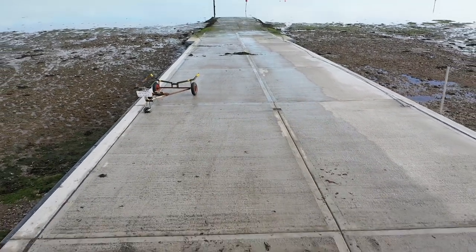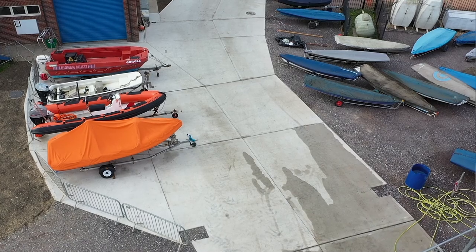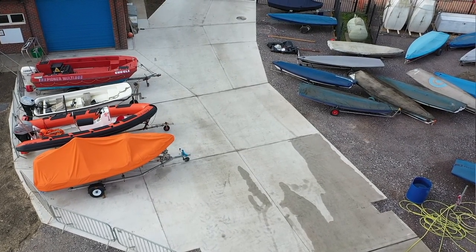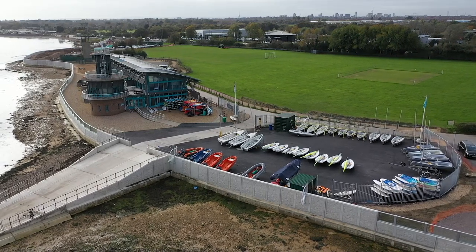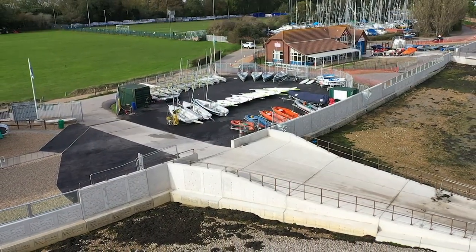We've got a great slipway, we've got the nice glass, and we've got extra lawn space, which is great for our members. More compound space is always good because we're always short of space for storing boats. The biggest benefit to our members has been the extra space on the slipway for storage of trolleys and also the boat park — the surface is so much better for the trolley wheels and it just looks much smarter.